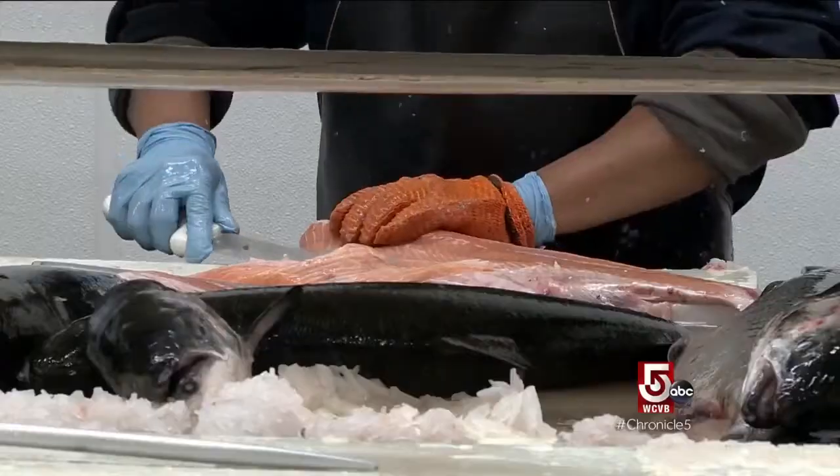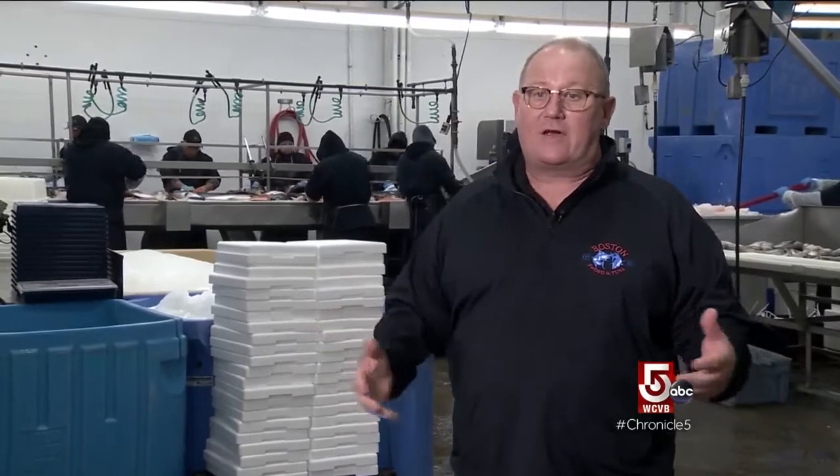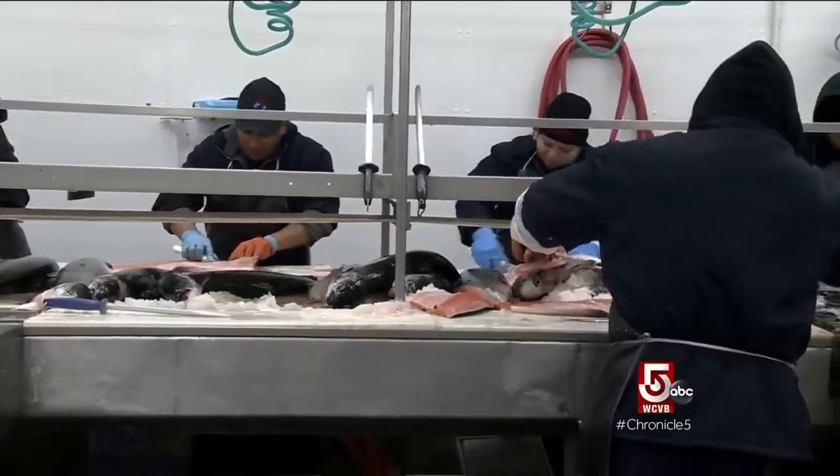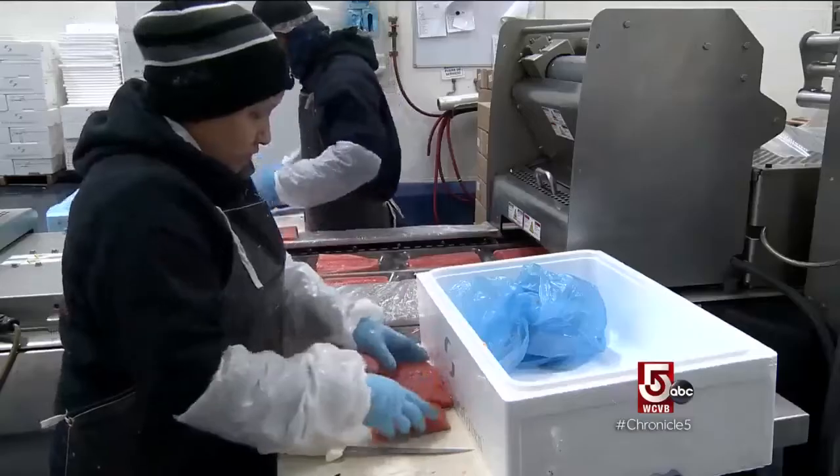Here we have our filleting line. We could be cutting any product on a particular day — we cut quite a bit of haddock, and the haddock fishery is very healthy right now. We're actually cutting some farm-raised salmon right now. On a busy day, we'll move up to 150,000 pounds of finished product.